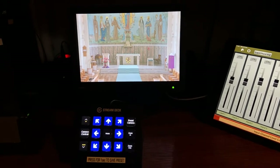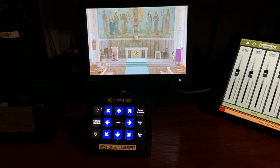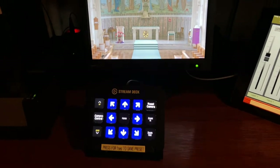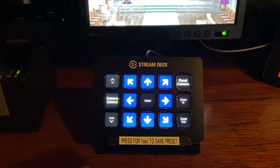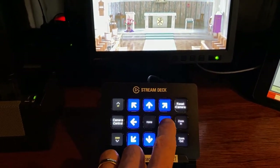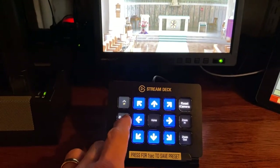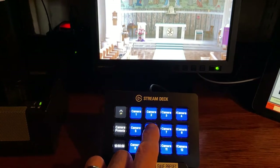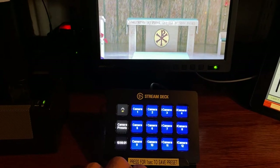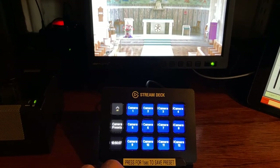Over here we have the feedback screen from the streaming camera, and this is running off a control system that we developed that runs via a stream deck controller, so we can manually move the camera image left and right, up, down, etc. There are also preset positions for the camera image which are saved and can be named to suit the particular preset being recalled.